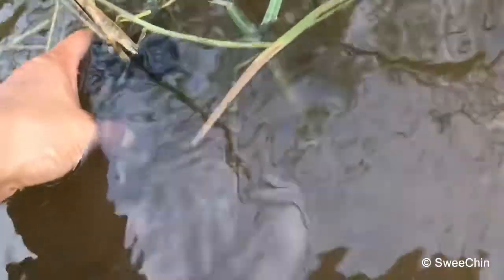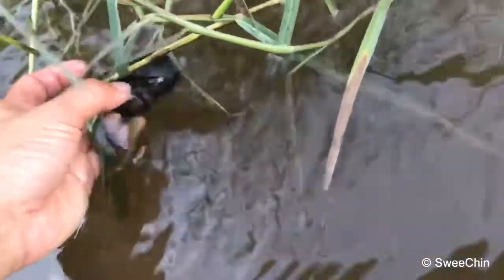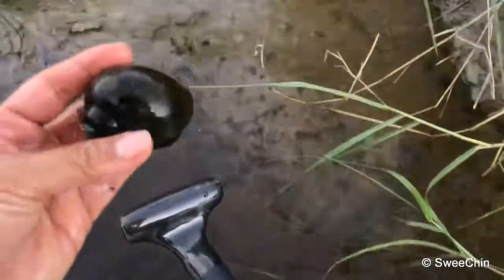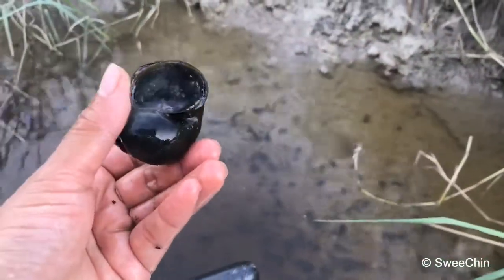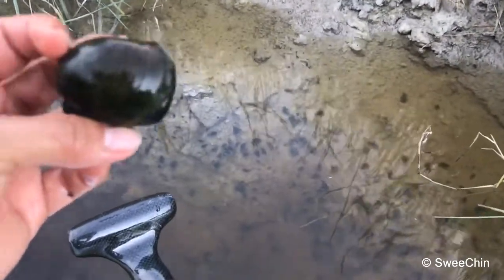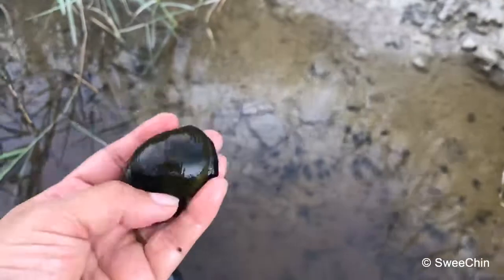They're the big one here. This is the apple snail. We got one here. This is the apple snail. Just now the snail laid a pink color egg. This is the big size as well.